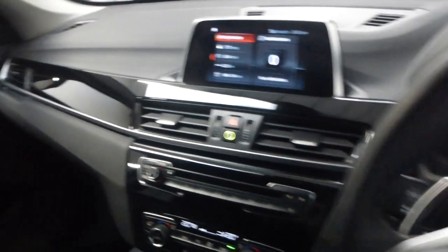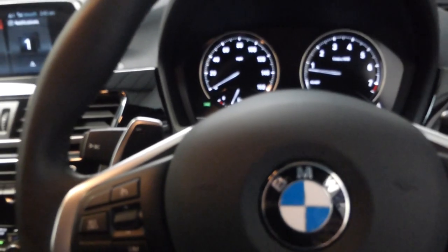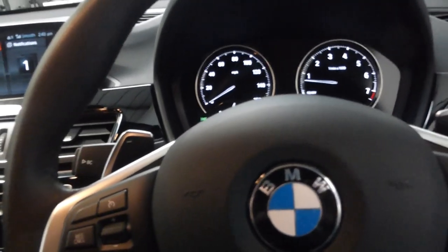And there we go — that's our beautiful X1 S-Drive X-Line two-litre. Please have a look at all the photographs and read through our description, which goes into great detail to explain everything about the car.